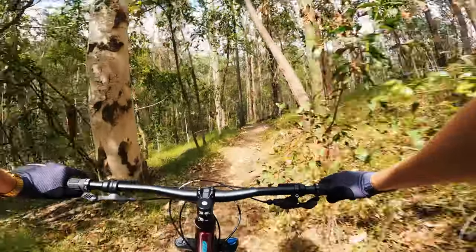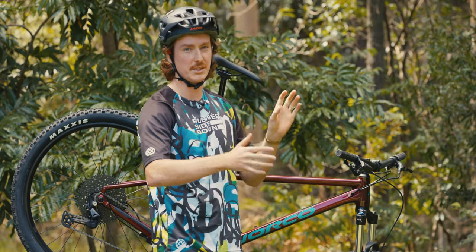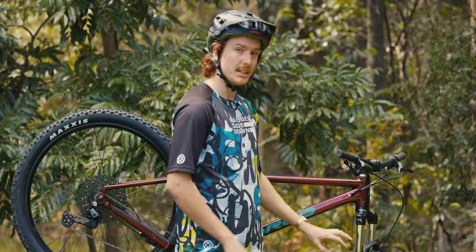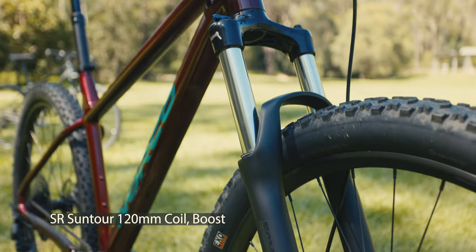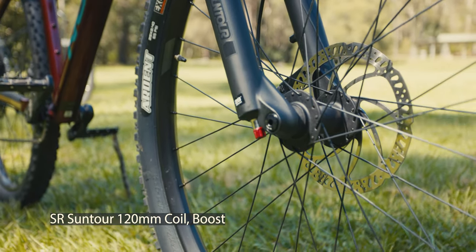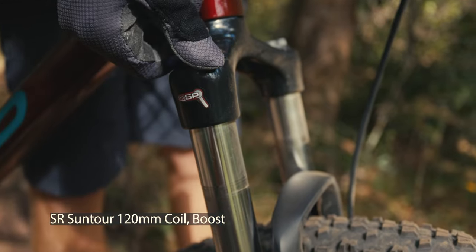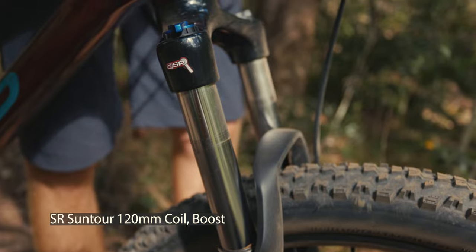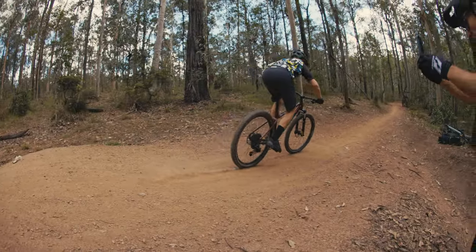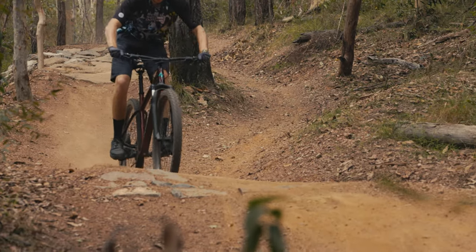Fork performance is arguably even more important on a hardtail than on a dual suspension bike. This SR Suntour fork is coil sprung with compression and rebound adjust — all of which work fine — but I found it wasn't great on repeated hits, specifically through rock gardens and chatter. The bushings had quite a bit of play, so I was getting a lot of feedback through my arms. On the upside, it kept the ride height high so the head angle stayed steady and slack through rough sections rather than diving, which is a good thing.